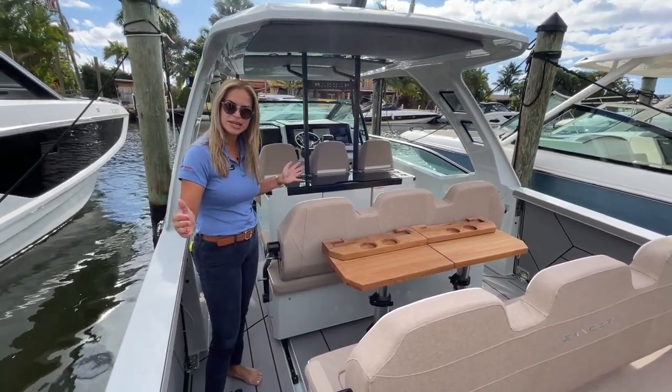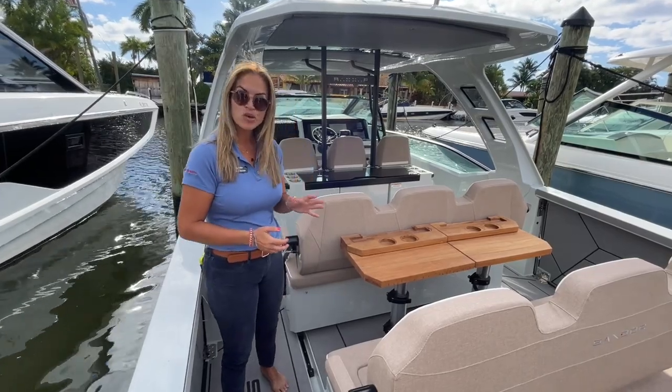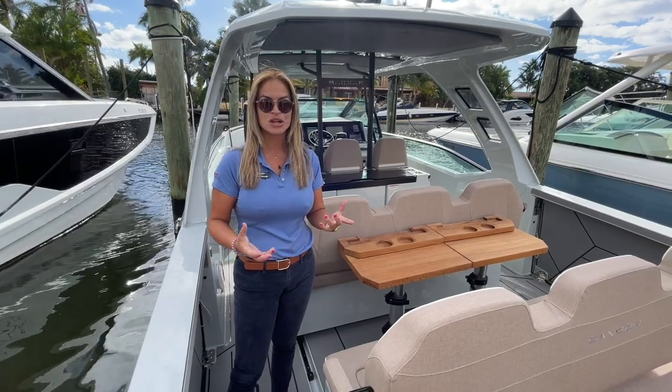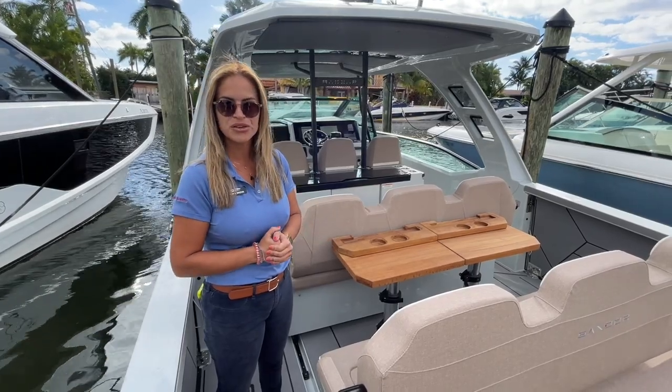It measures 33 feet length overall with a 10-foot beam, and it is a showstopper. She's powered by twin 225 horsepower Verado Mercury engines, and she also features two drop-down platforms, which is very nice when you're at the sandbar.